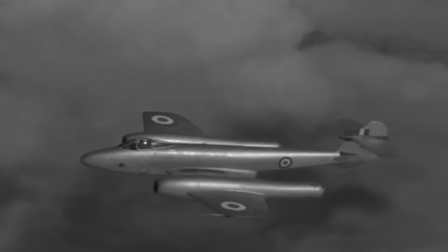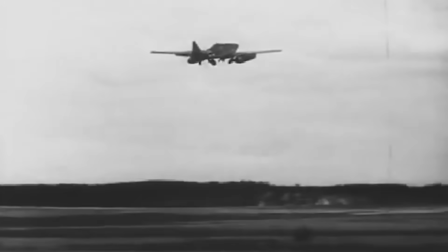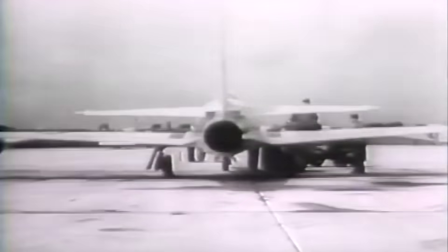Even the British RAF, after evaluating the P-59, deemed it inferior to their own Gloucester Meteor. But this didn't spell the end of American jet ambitions. While German jet fighters like the Me-262 often overshadowed their counterparts in history books, aircraft like the P-80 would soon stake their claim, playing a pivotal role in World War II and setting the trajectory for the future of jet aviation. Spring 1943 marked a significant turn in the Allies' approach to jet aviation.